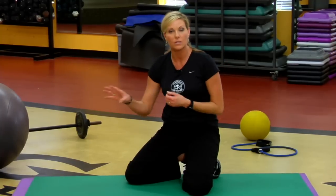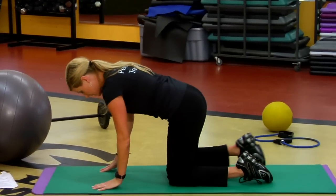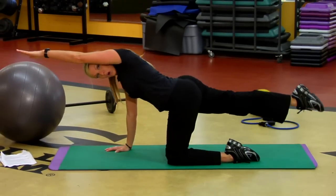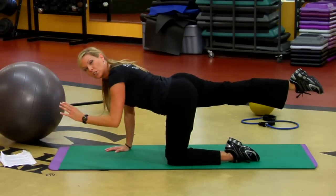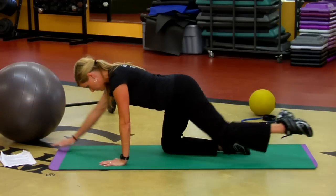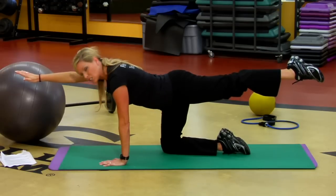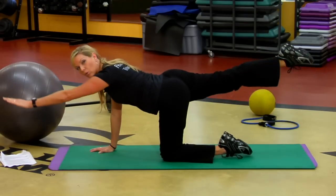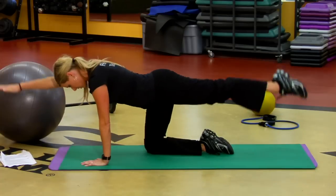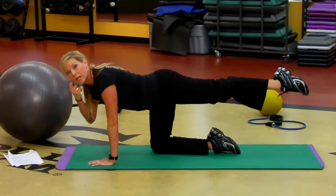I don't expect you to go into the delivery room with an eight pack, but I do want you to keep your core strong. You want to stay on your hands under your shoulders, knees under your hips, opposite arm, opposite leg. This is going to keep the low back strong — switch it. Opposite arm, opposite leg, relaxing the shoulders. That's a great way to keep that low back and core really strong. Throughout your pregnancy and delivery, these muscles are really going to help you.